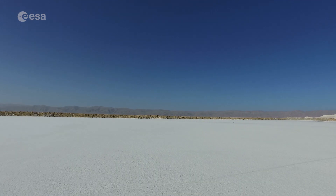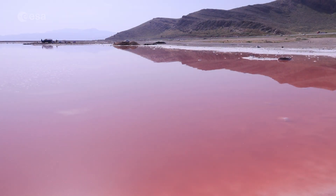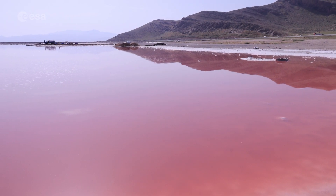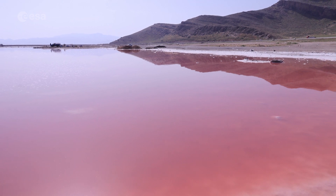Located in the highlands of Iran, this seasonal salt lake often changes its colours and can usually be seen in shades of pink. Today we take a closer look at Maharloo Lake. Welcome to Earth from Space.